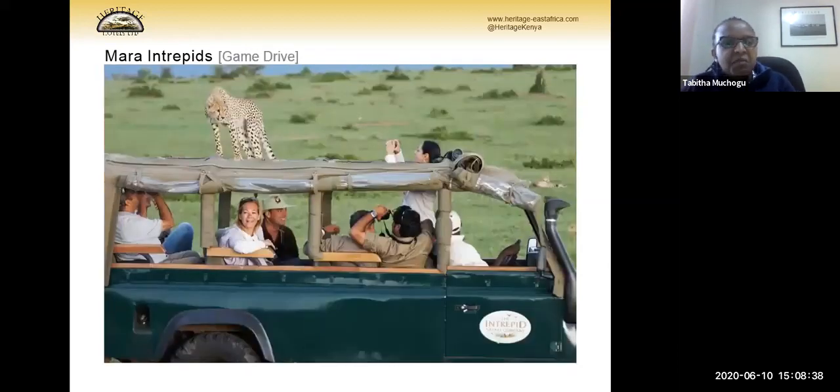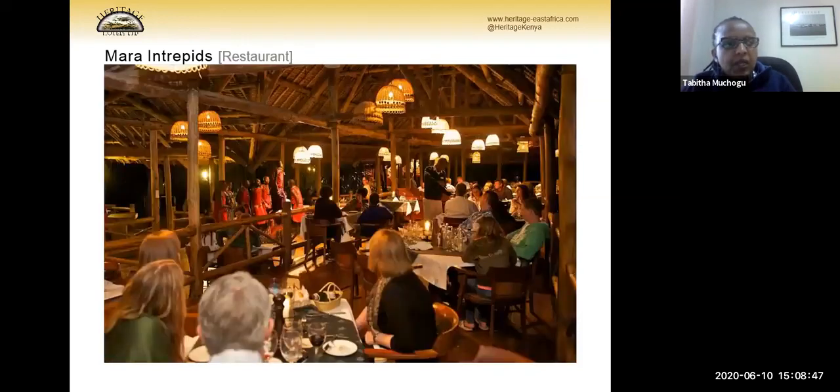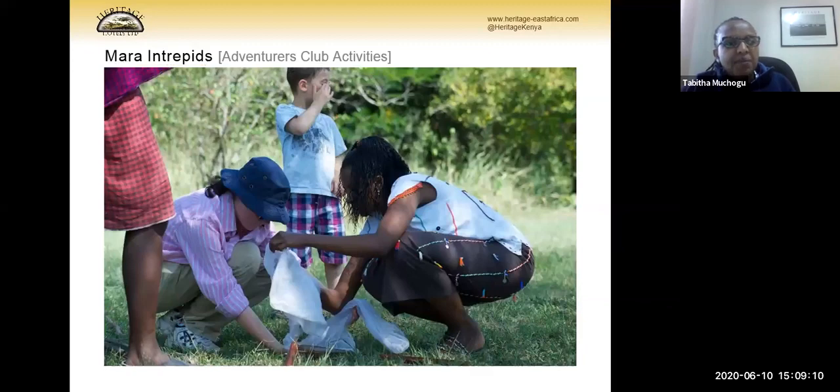The two Mara properties are 45 minutes out of Nairobi Wilson Airport and about 10 minutes from the airstrip to the camp. Being in a prime location in the Masai Mara, you will not be disappointed. In the evenings we offer free cultural activities, with the Maasai coming in to perform. We have a kids club and we encourage parents to join the kids if they wish, so kids have fun while parents also get some time away.